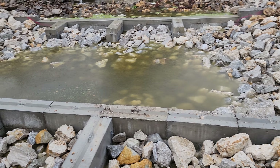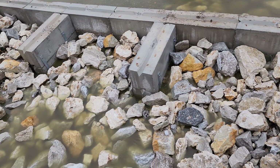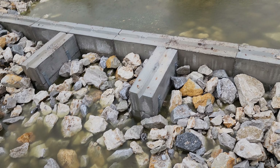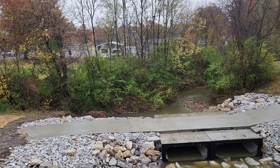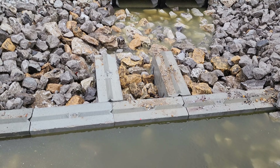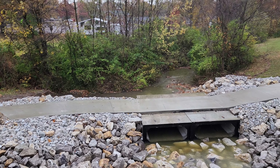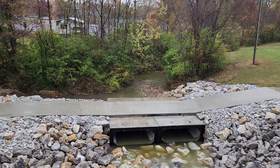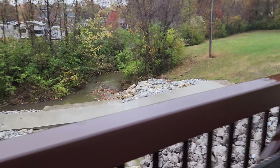Pretty much just like I thought — just little pools that can gradually step down. Got across the bridge. There's pools everywhere. Go ahead and run down there to the low crossing.